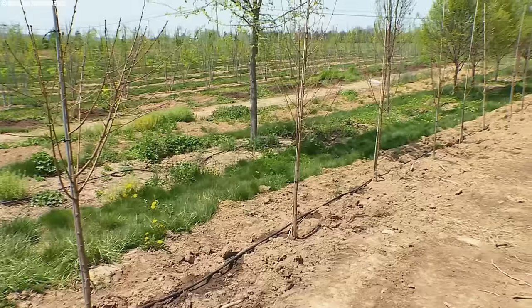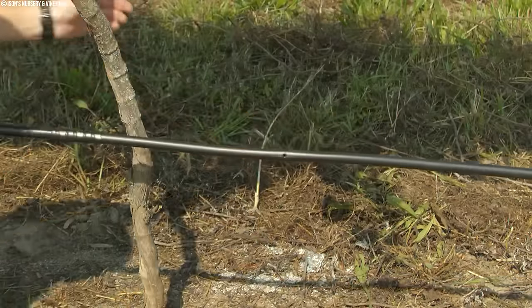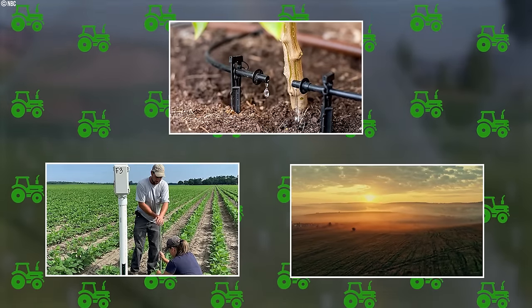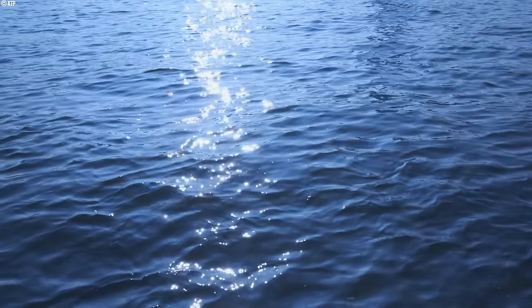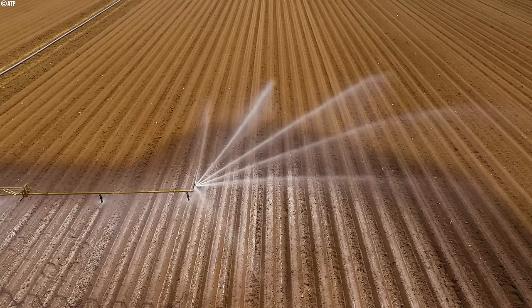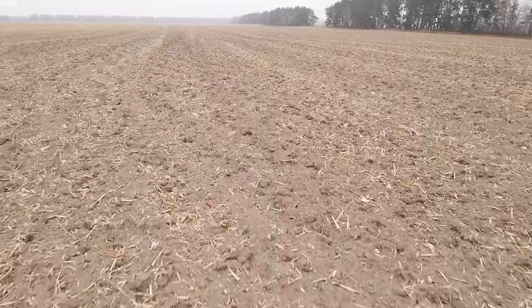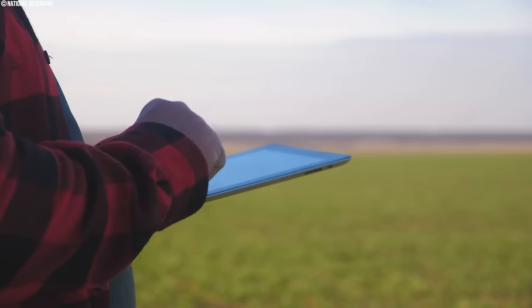The benefits of precision agriculture in apple farming are manifold. Firstly, these advanced irrigation technologies contribute to significant water conservation efforts, particularly in regions facing water scarcity. By minimizing water waste and optimizing water use, drip irrigation, soil moisture sensors, and weather-based irrigation scheduling help conserve precious water resources, ensuring their sustainable management for future generations.